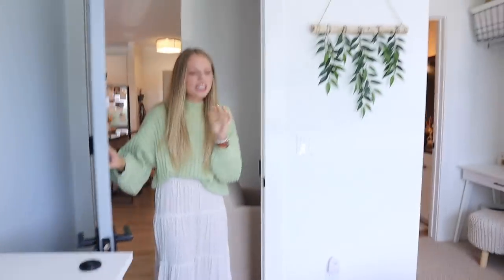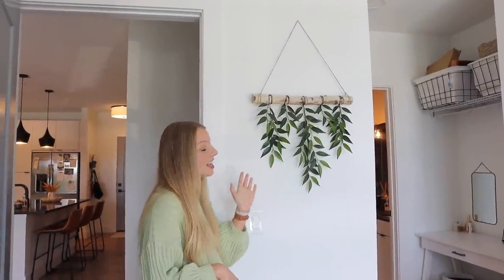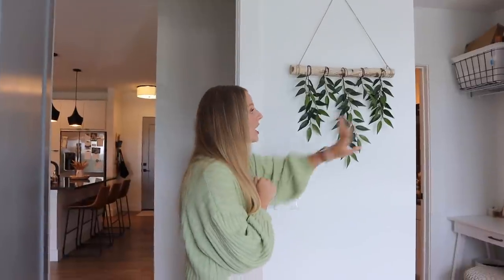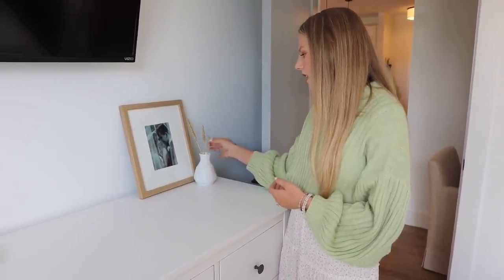Now for my favorite part — our bedroom, because it is so cozy. This is the door into our room. Right here we have this little plant hanger from my friend's little shop — she makes such cute things and it goes perfectly right here. Over here we have our dresser — the most basic dresser from Ikea and it was a pain to put together. Over here I have cute little mini vases from Hobby Lobby and the same little wheat things.